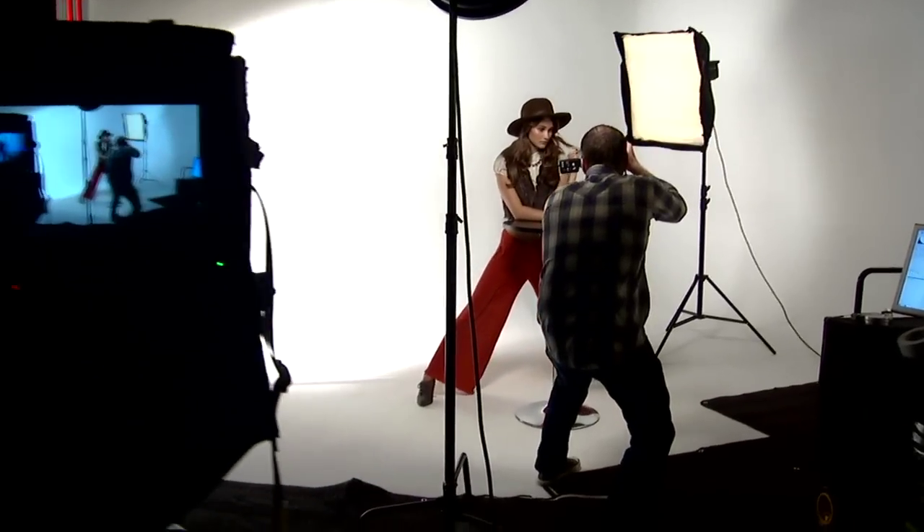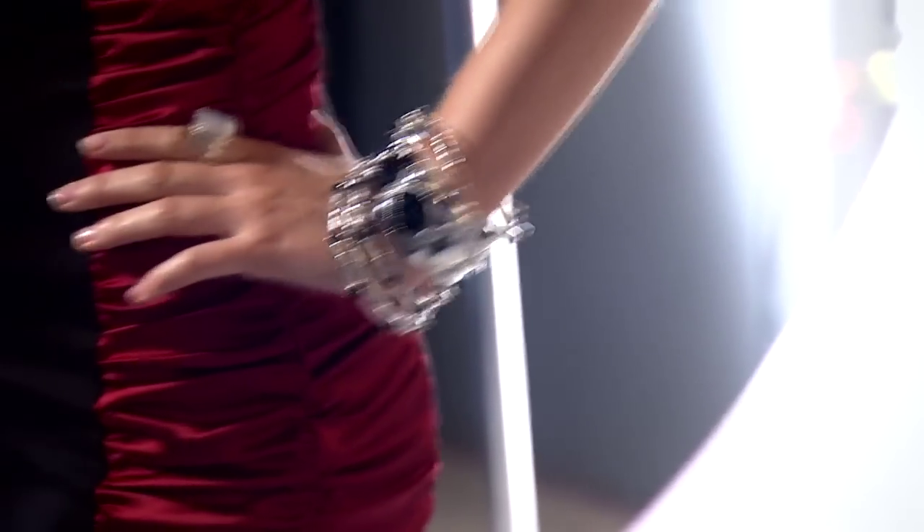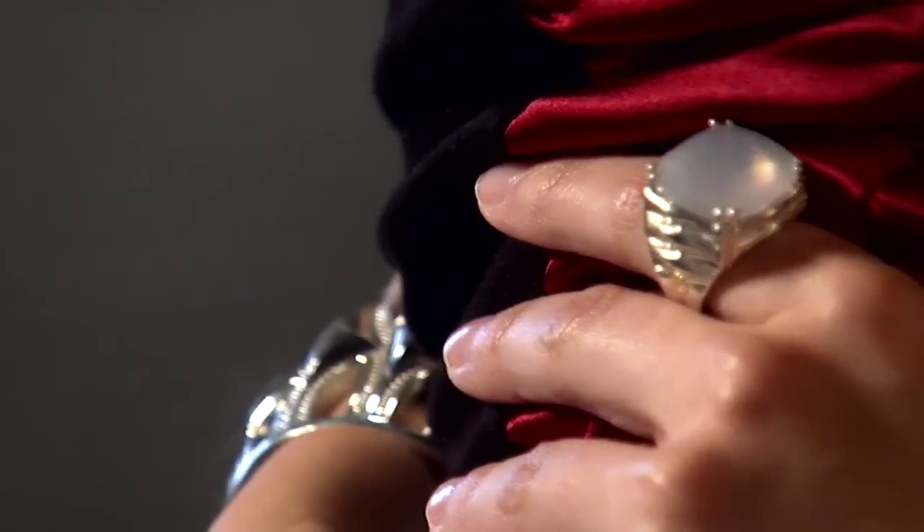My overall advice for holiday dressing is to pick a trend or one item that you love and build your entire outfit around it. And of course, statement-making jewelry is always in style.